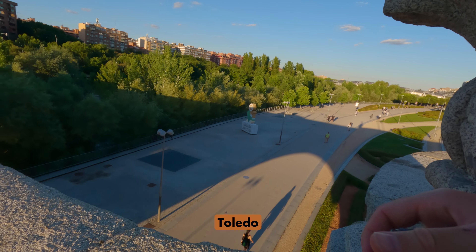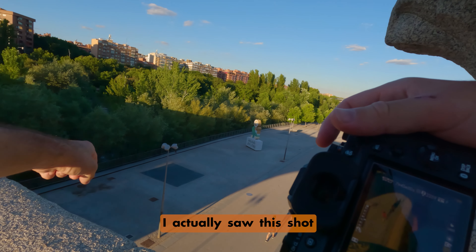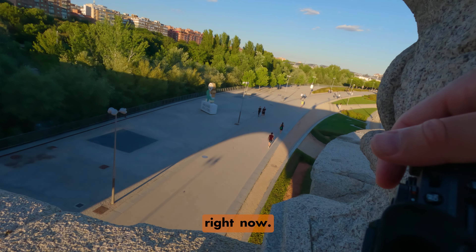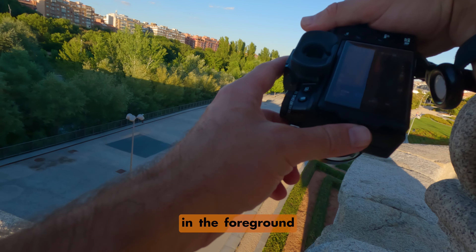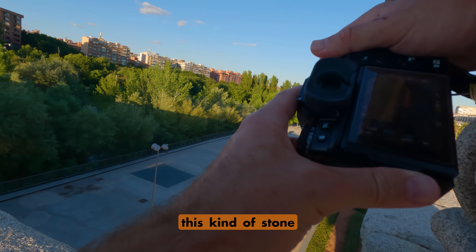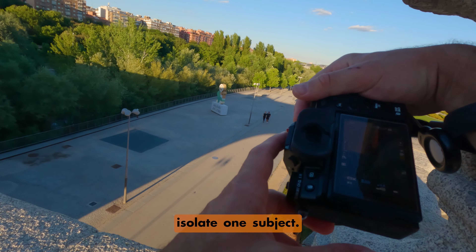I'm on the Puente Toledo now, the Toledo Bridge. I saw this shot from below and figured it would make a great top-down shot. It's late afternoon and the sun is just fantastic right now. What I had in mind was using this stone here as some texture in the foreground and getting somebody walking — ideally isolating just one person down here. Look how long those shadows are. I'd like to use this stone texture to block off even more and really isolate one subject.